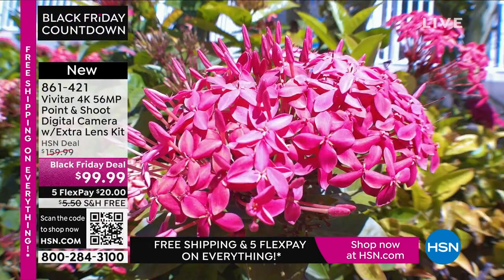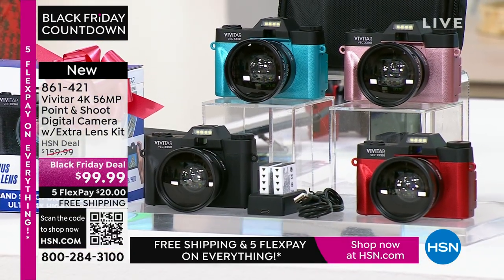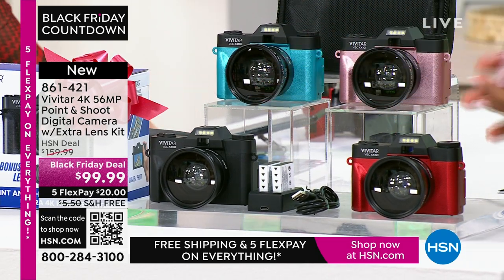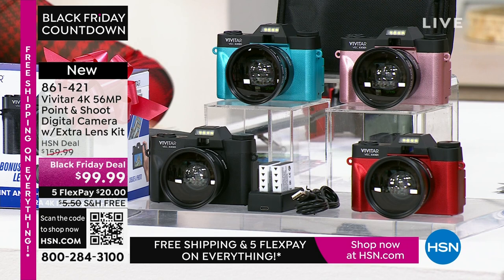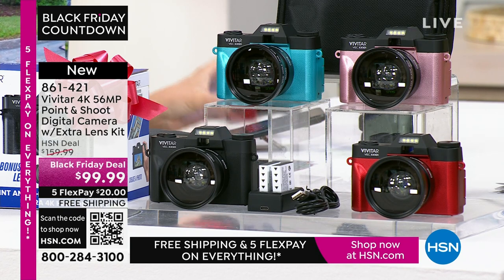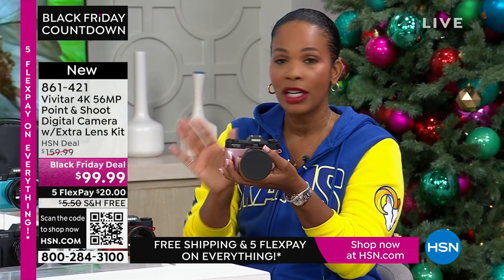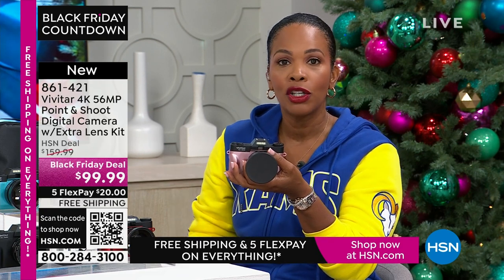Anytime we press a button to take a picture, we want it to be great quality — and that's what you're getting. All you're choosing today is your color: teal, rose gold, red, or black. You're going to get that additional lens, rechargeable batteries and the charging case, and a 16-gigabyte memory card pre-installed. You'll also get a camera bag. You get it all and you get the quality that Vivitar brings.